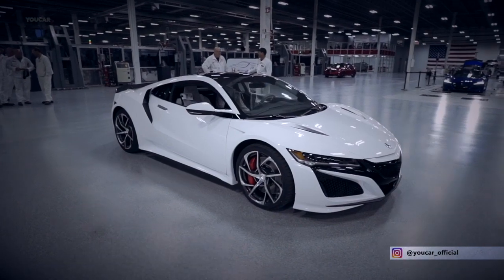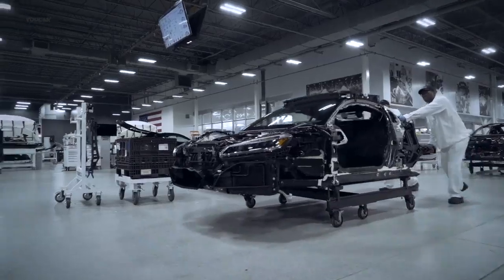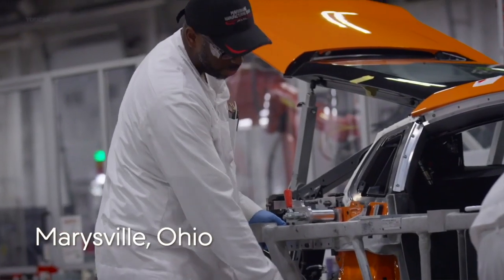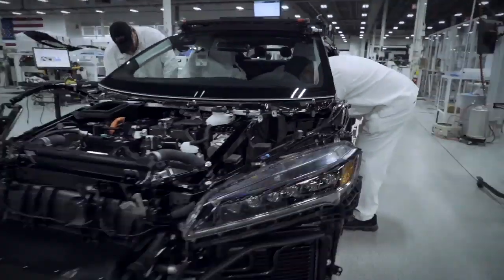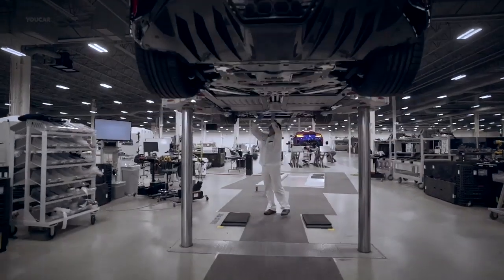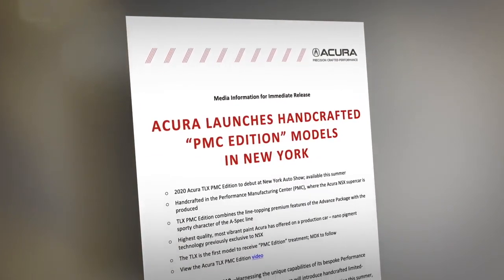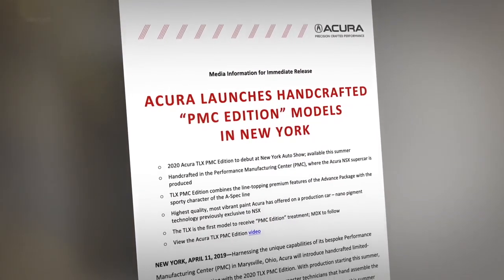As many people already know, the second generation Acura NSX is built exclusively here at PMC. Being the only plant in all of North America that builds a supercar is something we're really proud of, and we've leveraged that supercar technology and the expertise of our master technicians to bring even more unique and exciting products to our Acura customers.